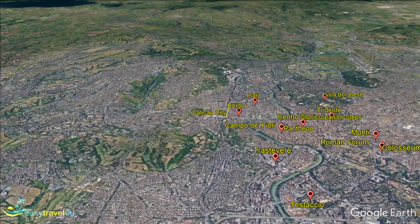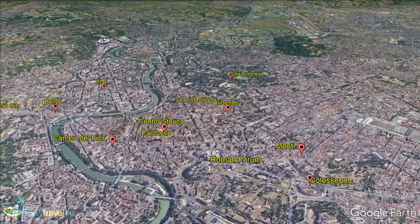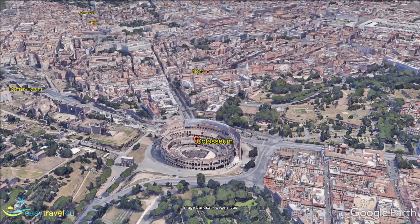Colosseo is the area of Rome that surrounds the ancient Roman Colosseum, one of the city's most impressive sites. Colosseo is a central part of the city just south of the modern center and east of the historical center.